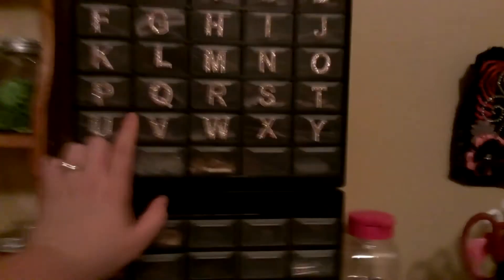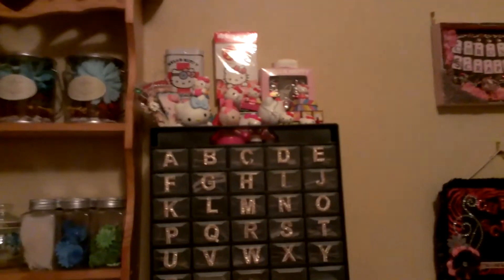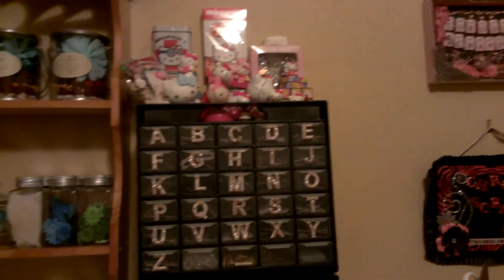These containers here I got from Walmart — they're actually from the hardware section. But I put these dimensional stickers that somebody gave me on them. All my chipboard letters are in there sorted by letter. Those are just small Hello Kitty things that I had that wouldn't sit on the shelf without falling, so they're all up there.